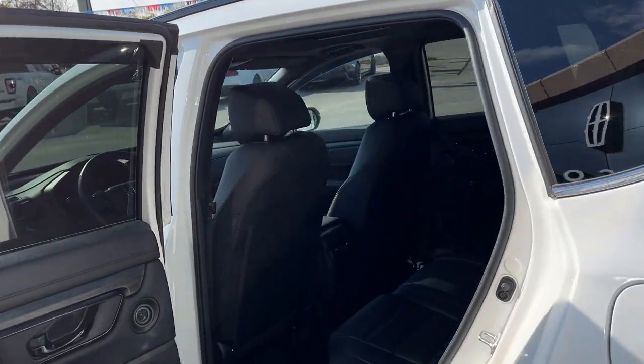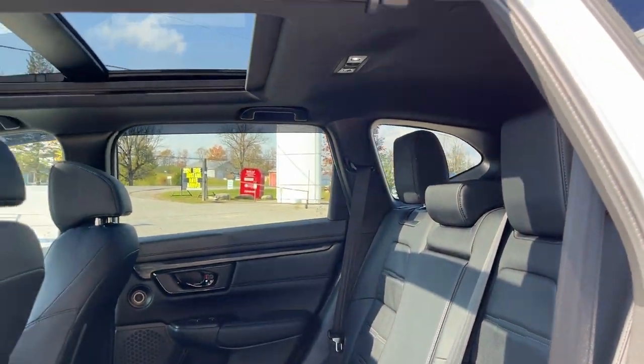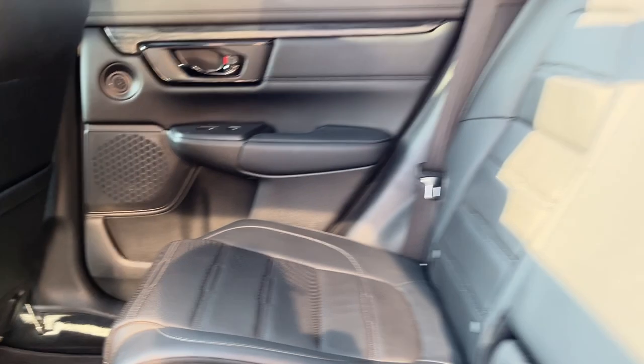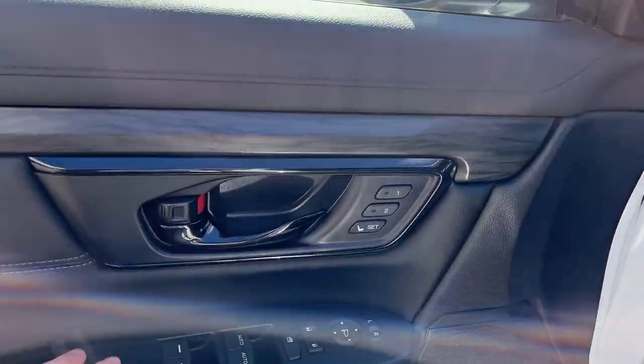Coming around to the interior — really nice black leather interior with really comfortable seats front and back. You have that nice big moonroof, and rear passengers enjoy a couple of USB ports as well as their own climate vents and cup holders that fold down from the center seat.